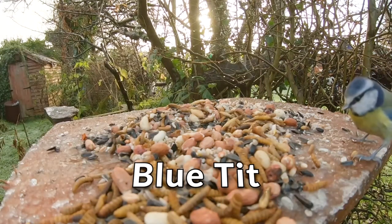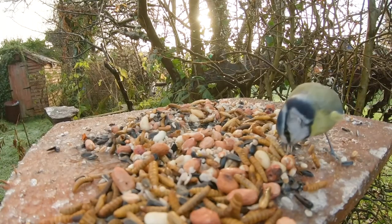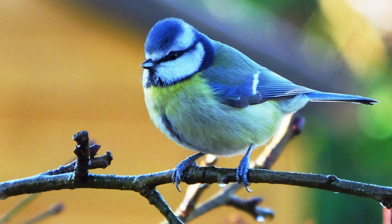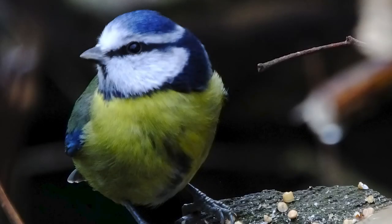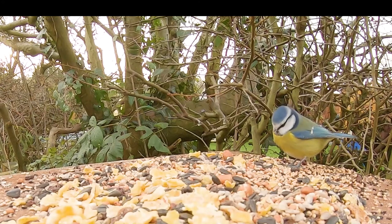The Blue Tit is another common visitor to our gardens and is smaller than the Robin at 11.5 centimetres. It is also one of our most colourful garden birds. It has a bright blue cap with white face and cheeks, with a thin black line running from its short beak through its eye to the back of its neck. Its chest and underparts are a bright yellow.